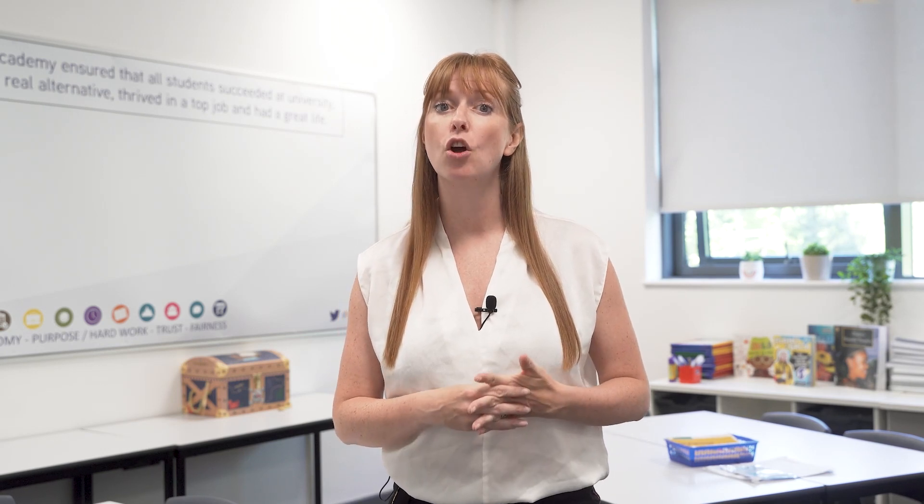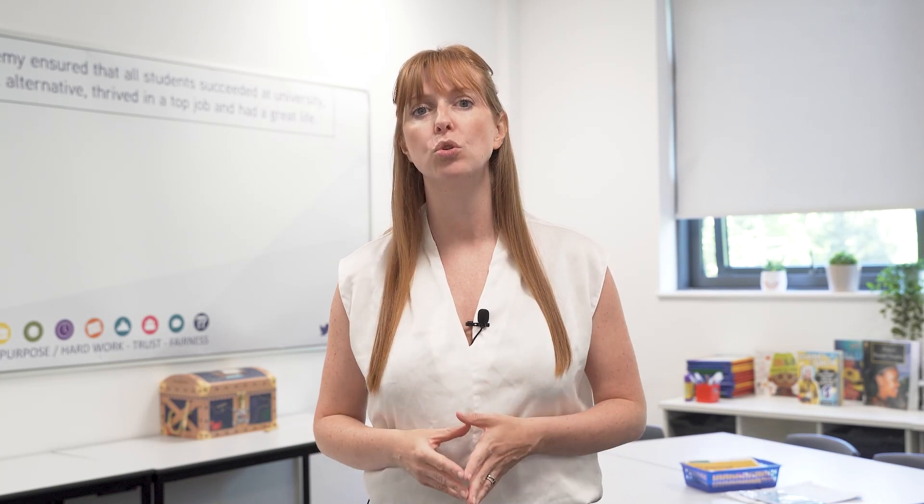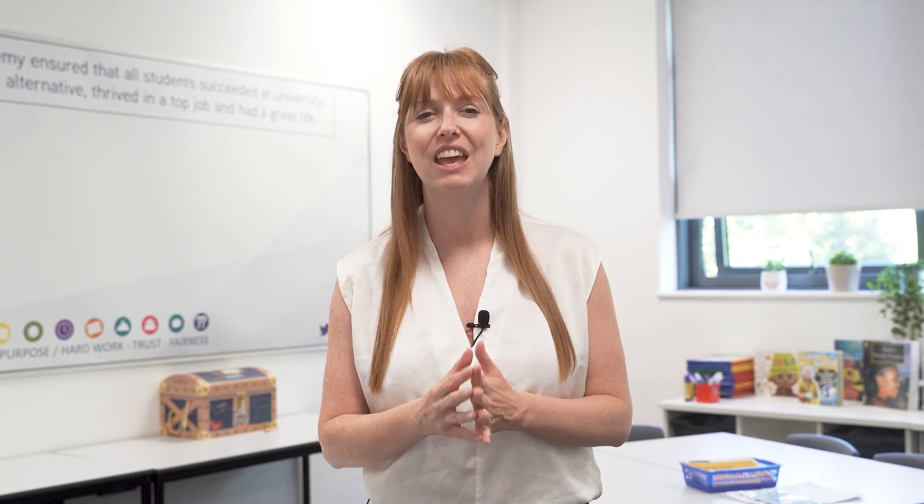Hi, I'm Lucy Rundle, Primary Trust Curriculum Lead. This video is part of our mini-series about using cognitive psychology strategies within the classroom, focusing on reducing cognitive load. Today, we will be showing how staff design and plan booklets and activities to reduce cognitive load, which in turn supports learners to focus on thinking hard and learning new content.